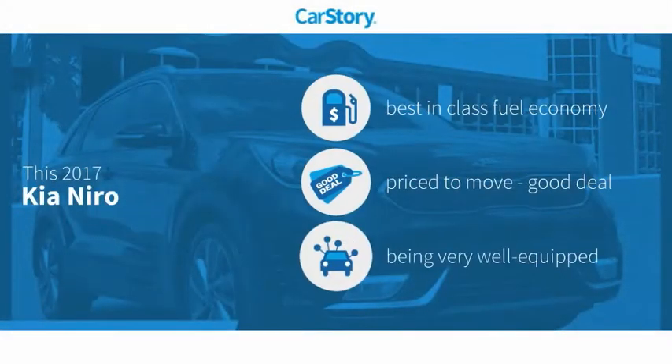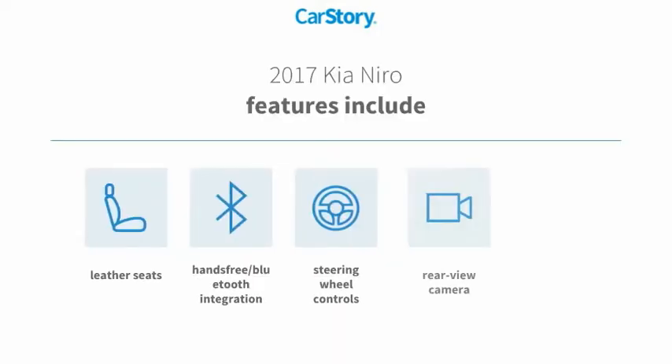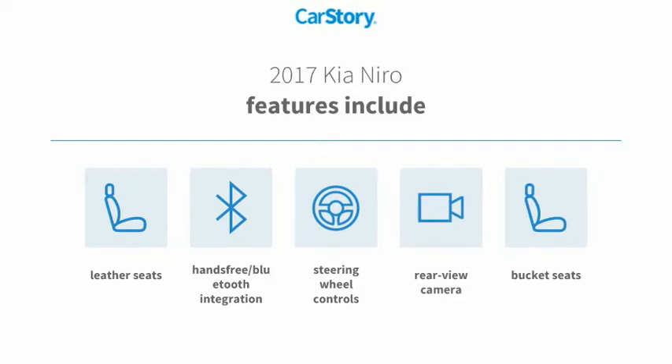Car Story research indicates this vehicle as having best-in-class fuel economy, a good deal and loaded with features. Features also include bucket seats, leather seats, rear-view camera, steering wheel controls, and hands-free Bluetooth integration.